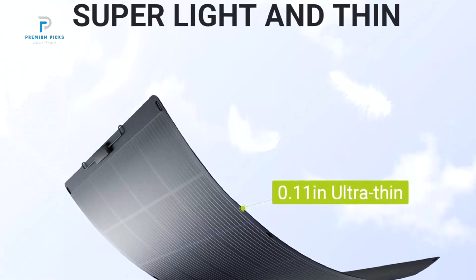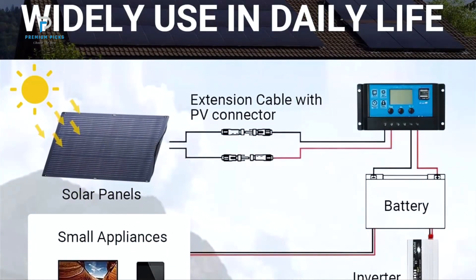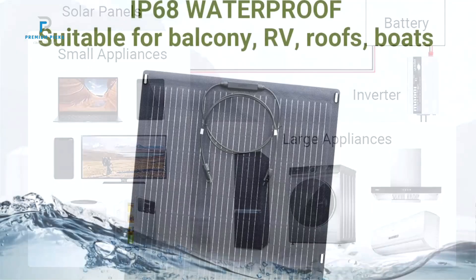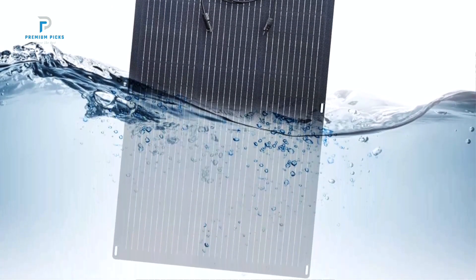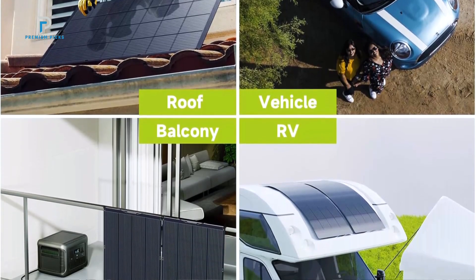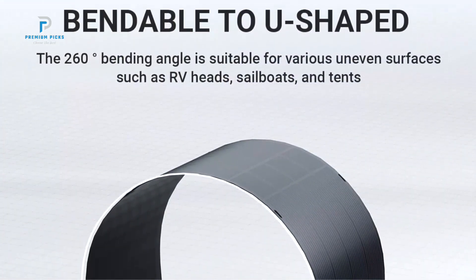With its monocrystalline solar modules and a unique design that allows it to fit on uneven surfaces, this 200-watt solar panel offers high performance even in challenging environments. Weighing just 9.03 pounds and measuring only 0.11 inches in thickness, the All Powers SF200 is incredibly lightweight compared to traditional solar panels. Its ability to bend into a U-shape makes it ideal for curved surfaces like the roof of your RV or the front of a boat, ensuring it can be mounted in locations where standard panels might struggle.